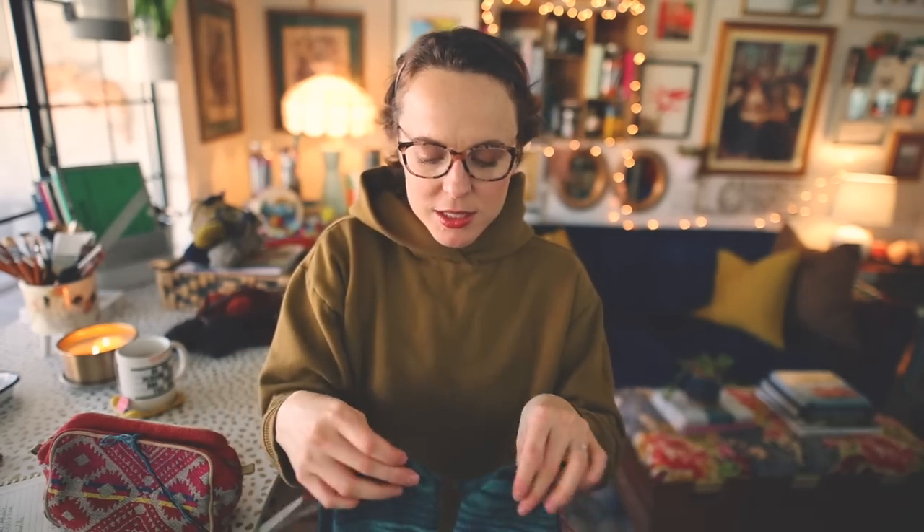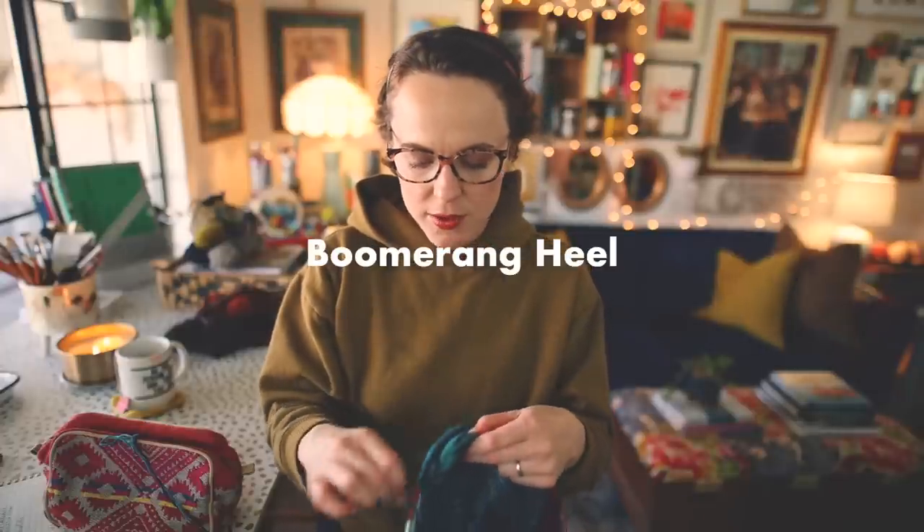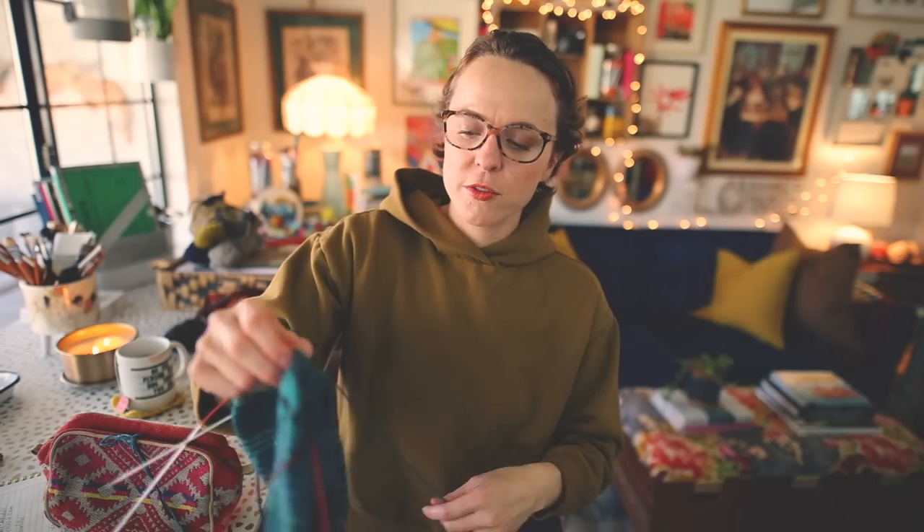I also wanted to share these socks as a work in progress and update you on where I'm at, but also to share a heel technique I discovered — the boomerang heel. On previous socks I've done the no-wrap, no-gap short row heel, but on the last couple of pairs the yarn was extra soft and there was lots of gapping. I decided I wanted to seek out another option for a short row heel, since I really love short row heels especially when knitting socks two at a time.